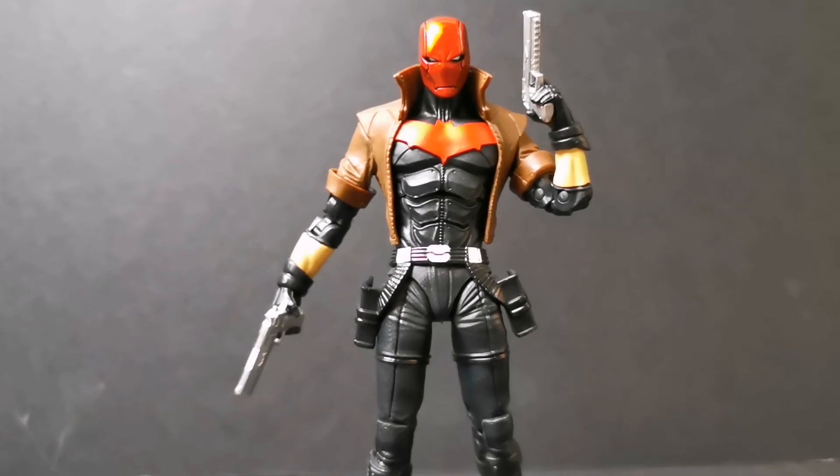Absolutely fantastic figure — McFarlane seems to be getting better and better with each wave. They do need to move away from Batman-centric characters, but we're getting there: there's a Flash and a Green Lantern John Stewart announced, hopefully coming after Christmas, so we're slowly getting to a full Justice League. Guys, this will be the end of the review — I hope you enjoyed it. I'll catch you again on the next one, thanks for watching.